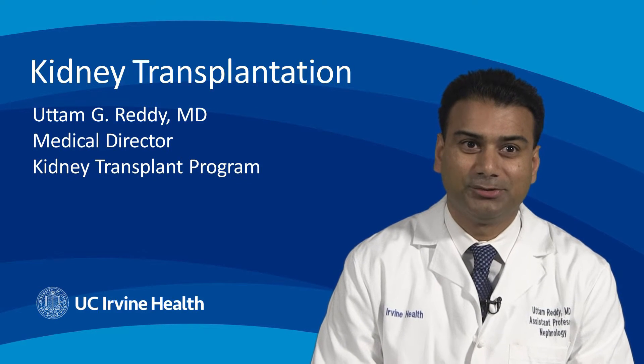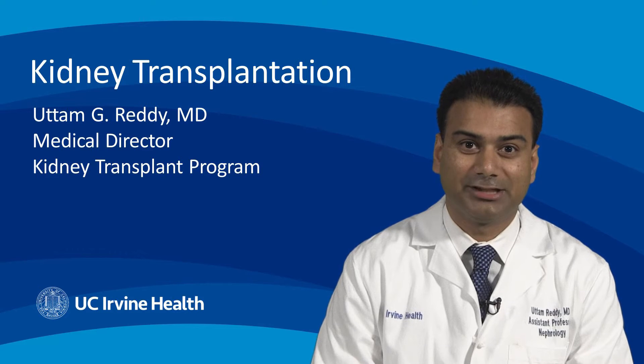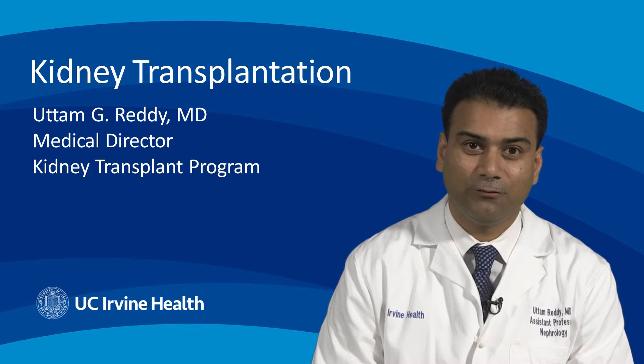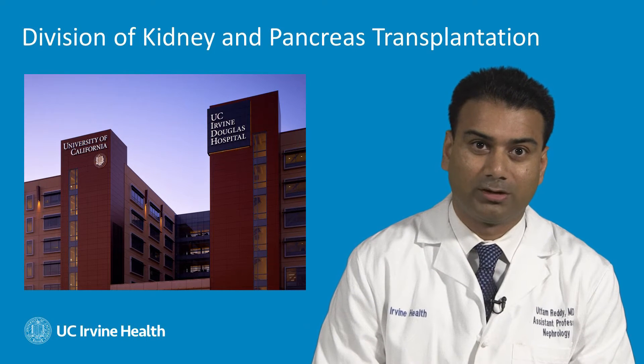Hello everyone. My name is Dr. Utam Reddy and I'm the medical director here at the UC Irvine Kidney Transplant Program. I'd like to give you today a brief introduction into the world of kidney transplantation. First, I'd like to welcome you all to the University of California Irvine Healthcare System, where our motto is to discover, teach, and heal.